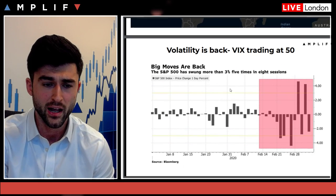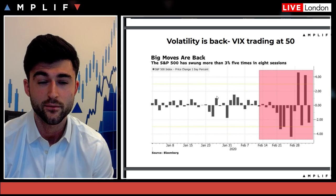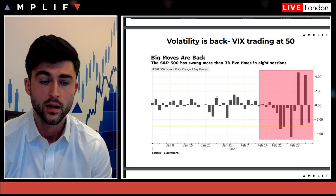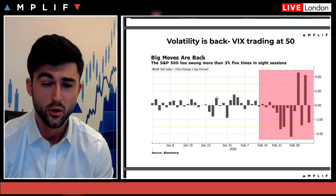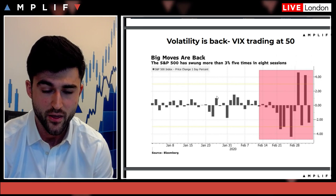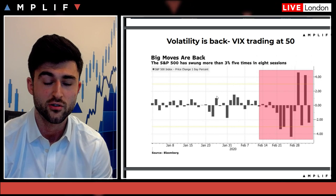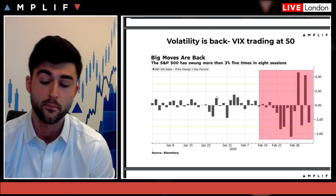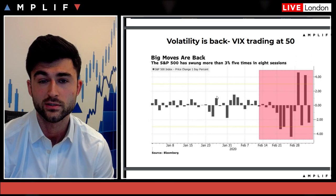Over the last few days, volatility is back — the VIX was trading at 50, which is quite alarming. The S&P 500 swung more than 3% five times in eight sessions. The Dow also had the second largest point swing, up 1,300 and then down 1,300. These are conditions you should be wary of when trying to trade short term, but this could potentially provide opportunities for long-term investors from a portfolio management perspective.